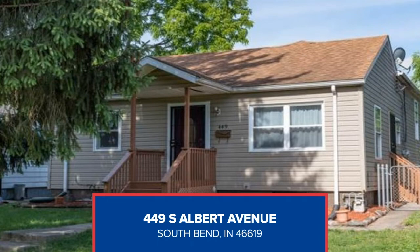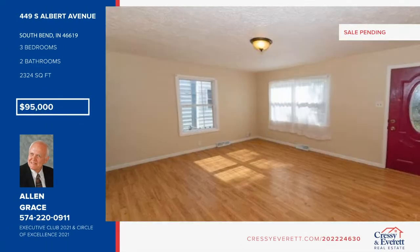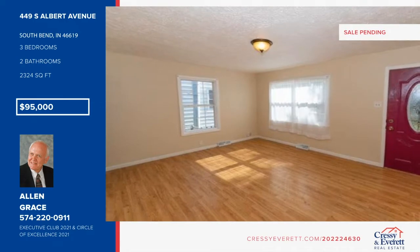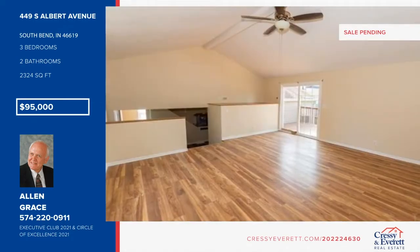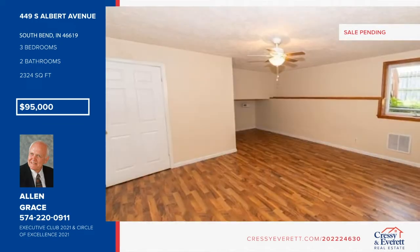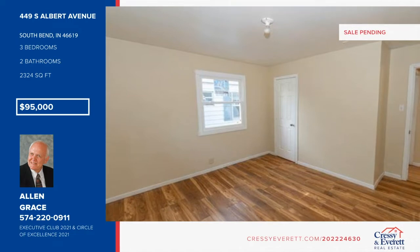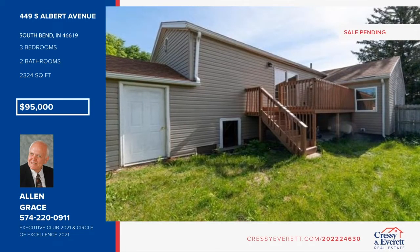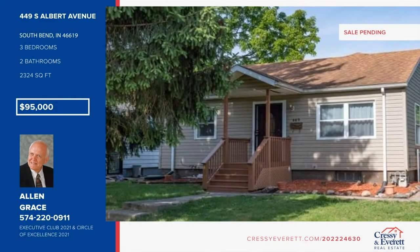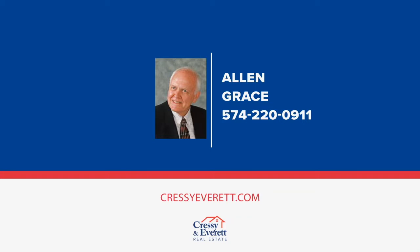Check out this unique three-bedroom, two-bath home with a large bi-level addition in the rear of the home that is great for a large master bedroom and family room. A deck off the family room provides unusual visibility of the privacy-fenced enclosed side backyard. A large garage provides space for all of your tools and indoor parking off a good alley access. This property is located near schools, shopping, parks, and restaurants. For more information and to schedule a showing, contact Alan Grace.